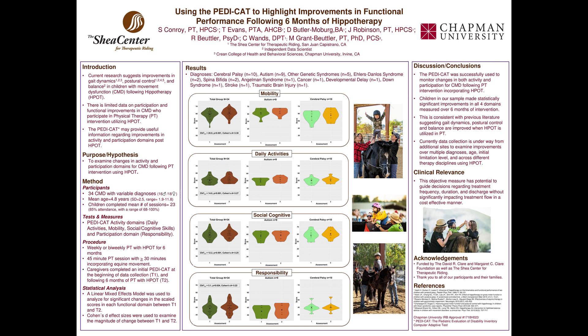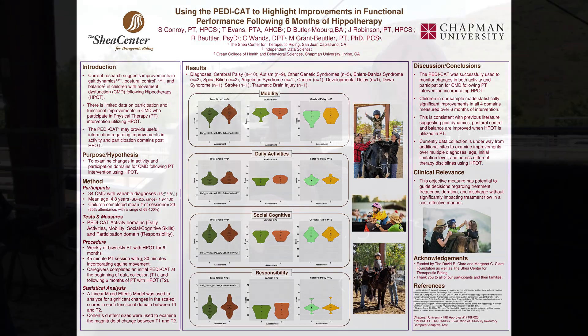Comparisons of PDCAT outcomes were then made for each domain between initial response and reassessment after six months for each client. Participants made statistically significant improvements in all four PDCAT domains over the six-month treatment period, and this was correlated with using Hippotherapy as a treatment tool for the sample population.